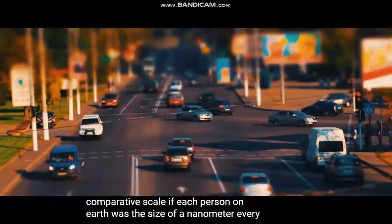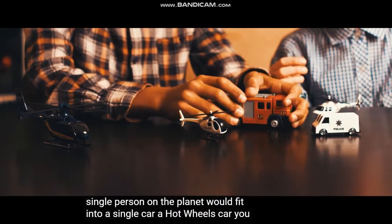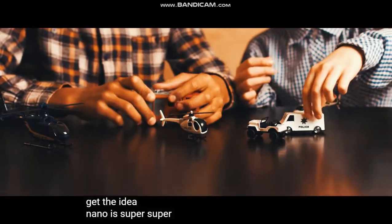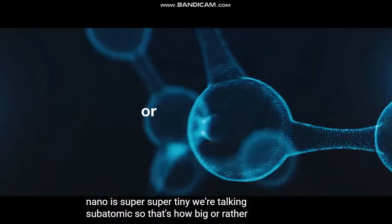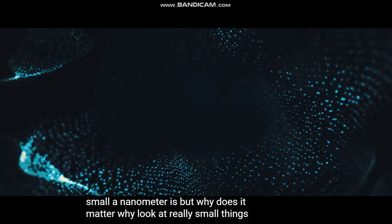It's pretty difficult to imagine how small a nanometer is, but let's just take a moment to try and wrap our heads around it. The tip of a pen is around a million nanometers wide. A single sheet of paper is around 75,000 nanometers thick. A human hair is around 50,000 nanometers thick. And I ran out of things to compare, so let's just take a different approach.